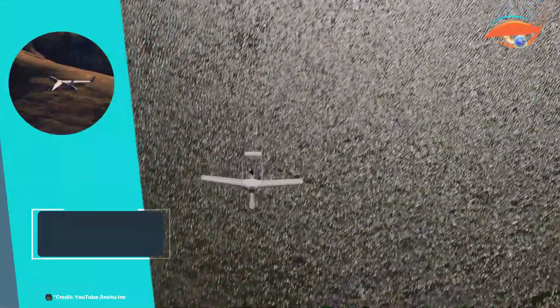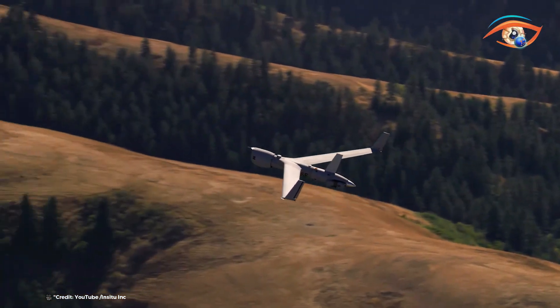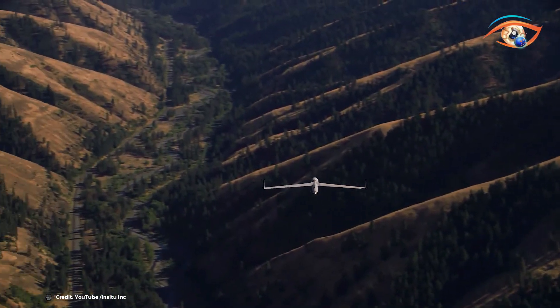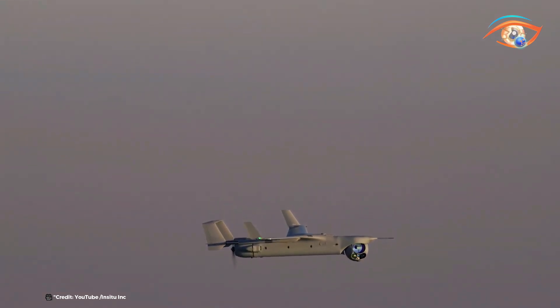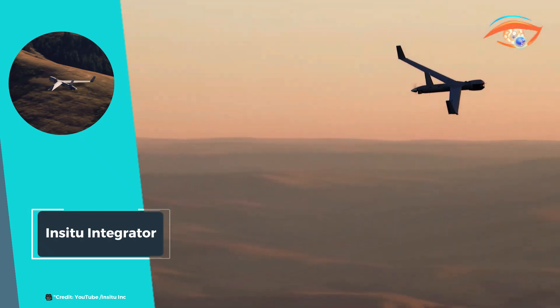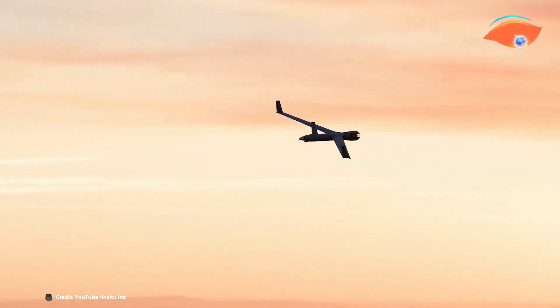In-Situ's Integrator Unmanned Aircraft System exemplifies versatility and adaptability, offering infinite possibilities for a wide range of missions. Its modular design allows for customizable payloads, enabling the Integrator to meet specific mission requirements with ease. This adaptability makes it the most versatile UAS in its class, suitable for military, commercial, and civil applications. The Integrator's compact size and small footprint facilitate easy deployment and operation, even in confined or challenging environments, with an endurance of over 24 hours.